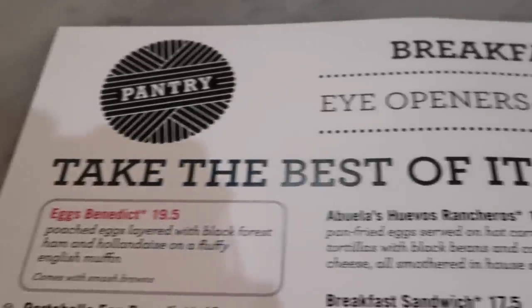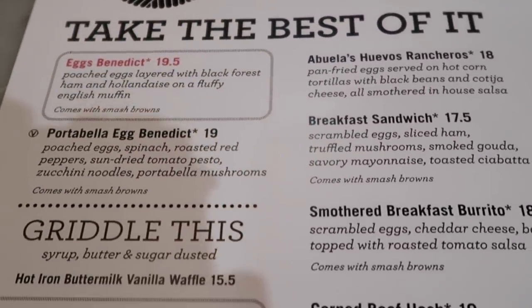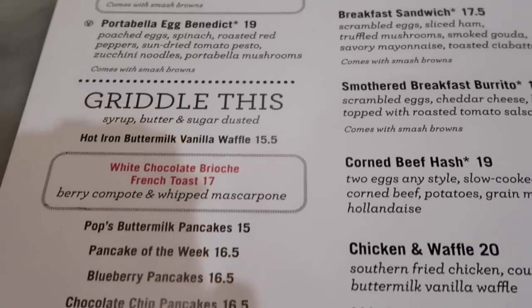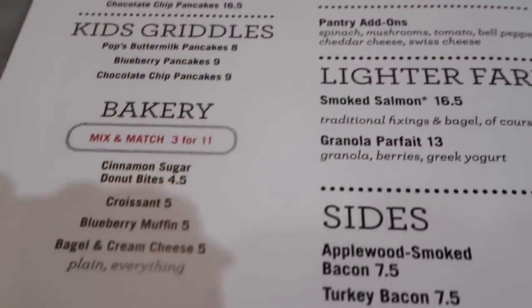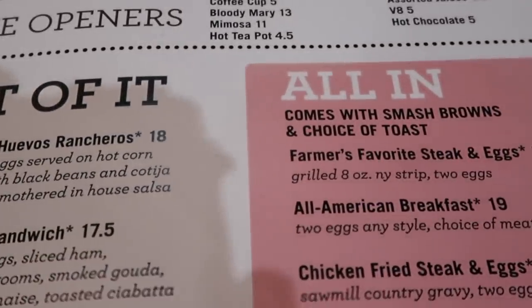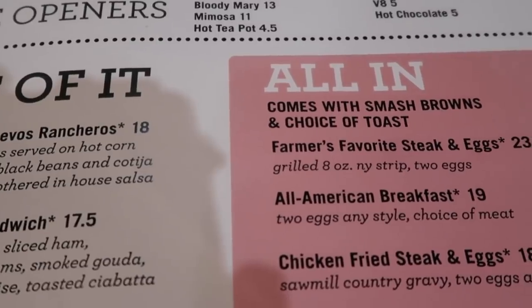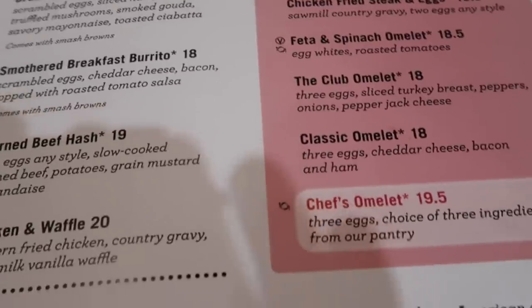There's some more. I think this is all the breakfast stuff over here — eggs benedict, grilled, all this. All-in smash browns and choice of toast. They got some options; the menu is not that complicated.